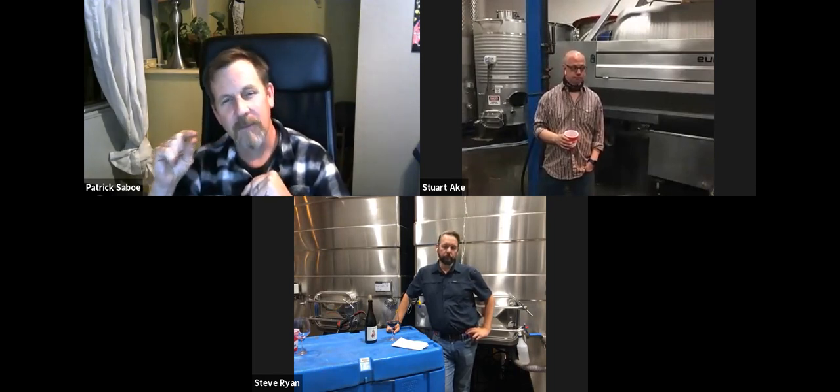Patrick adds that the primary function of the ethanol spray is to minimize fruit flies and bacteria buildup on the valves. He also notes that wine's pH is much lower than beer's, which means there are only a handful of microbes that can ruin wine, whereas there are many more that can ruin beer — giving wine a natural defensive advantage.